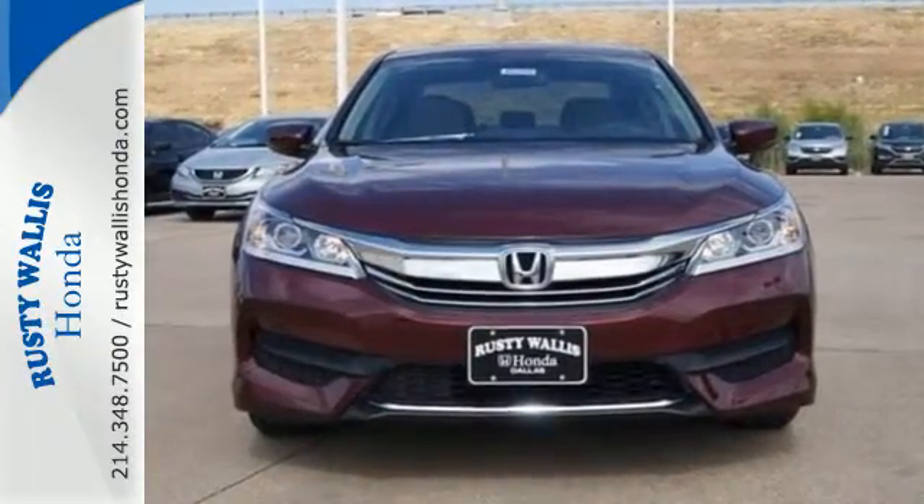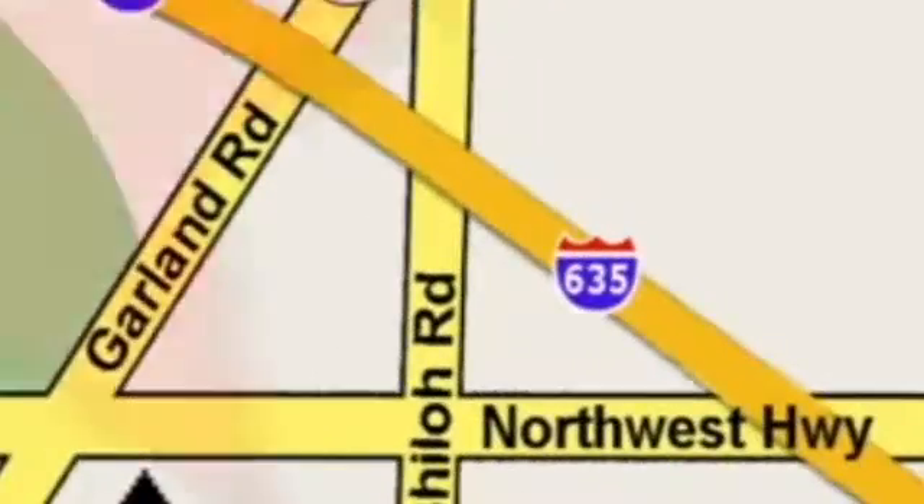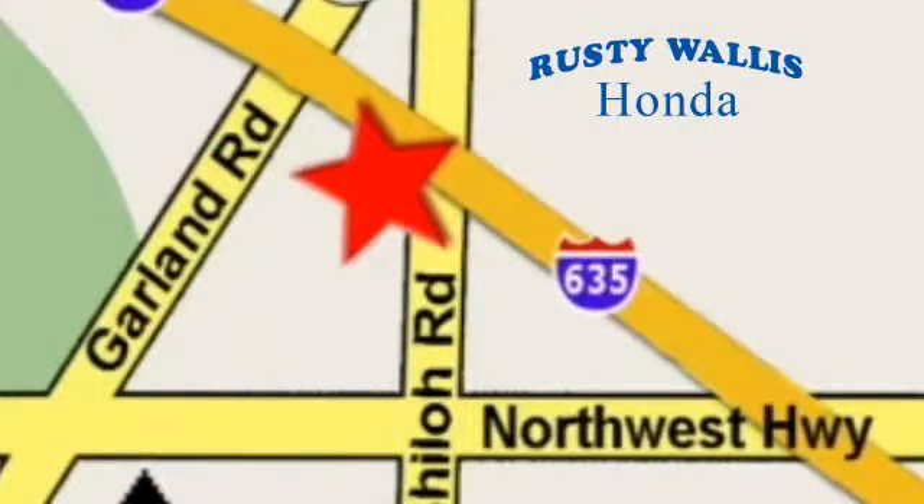Make it yours today at Rusty Wallace Honda. Our primary goal is to satisfy our customers. Stop in today — we're easy to find just off I-635 at Shiloh Road.